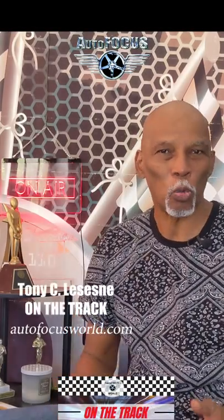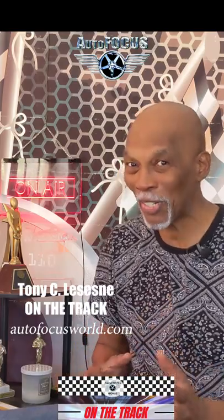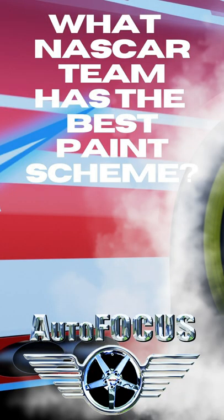Hey guys, in this episode of Auto Focus World on the Track, we're debating, taking into consideration, and I want to hear from you, the coolest paint jobs on the NASCAR circuit. Which team, which driver, which car has the coolest designs?